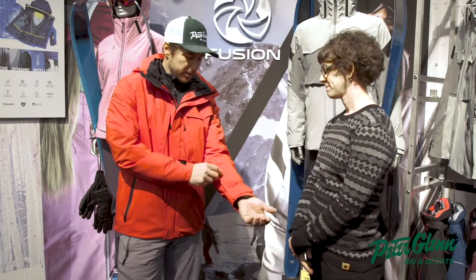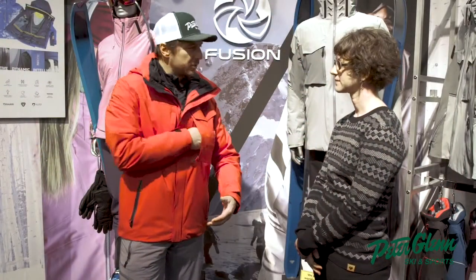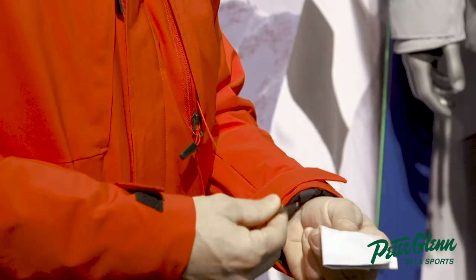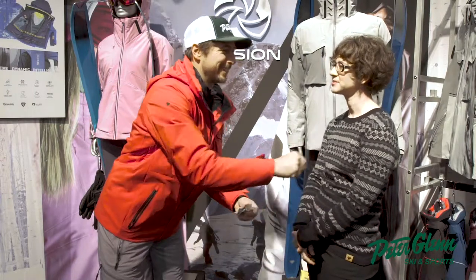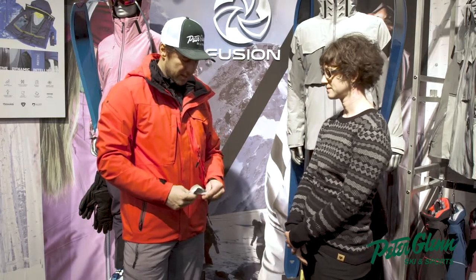While we're down there, it's got the pass pocket, which is key with the new systems at the chairlift — you want to be able to just do the turnstile. And it comes with the chamois for your goggle. You guys are the only ones I've seen that makes it detachable, so you can give it to your son or whoever you're hanging with. Very smart technology here.